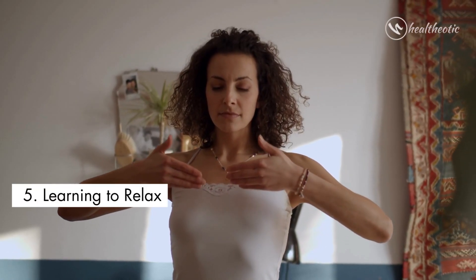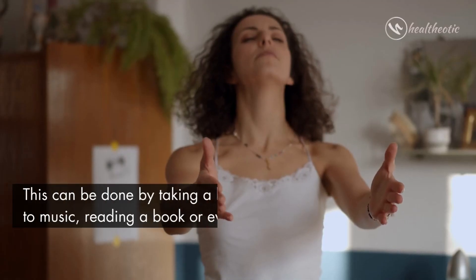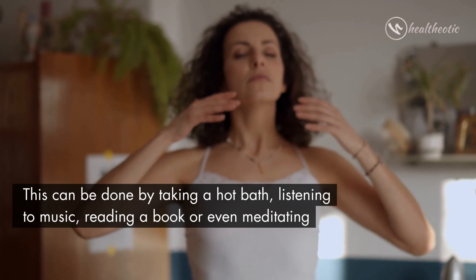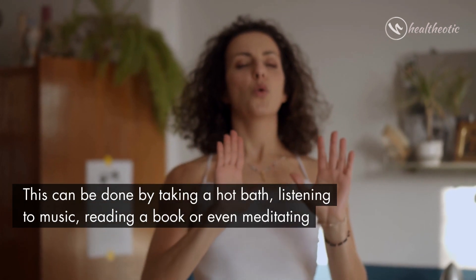The last exercise is learning to relax. This can be done by taking a hot bath, listening to music, reading a book, or even meditating.